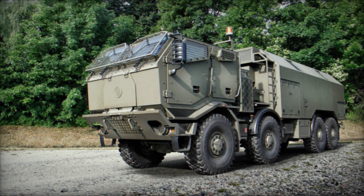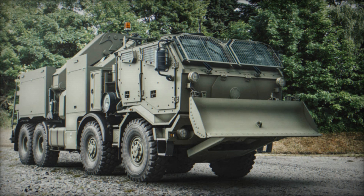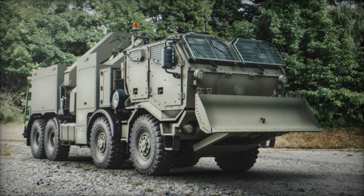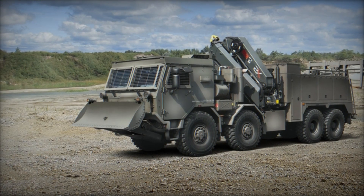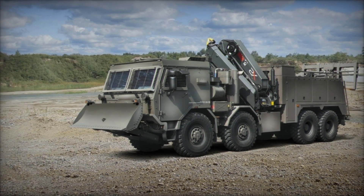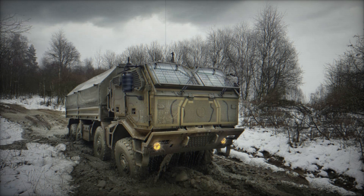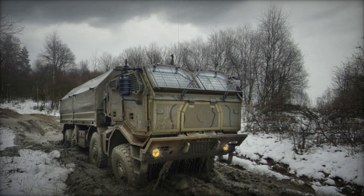Alongside the T815-7 Force, TATRA showcased the T158 Phoenix 10x10 bridge carrier, exemplifying the modular capabilities of TATRA's tubular backbone chassis. This heavy-duty vehicle integrates a TATRA armored cab with the KNDS Leguan mobile bridge superstructure. Originally introduced in 2011, the Phoenix range underscores TATRA's ability to provide robust solutions for severe duty roles, including military applications.